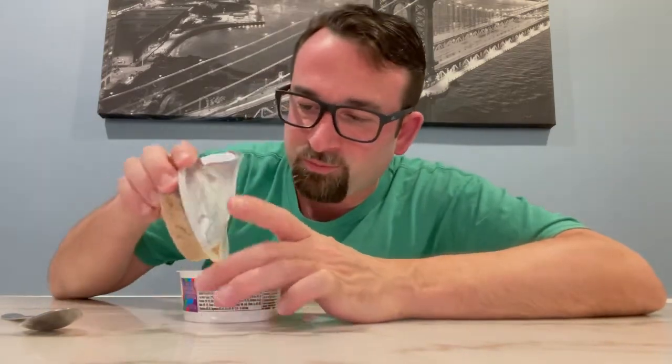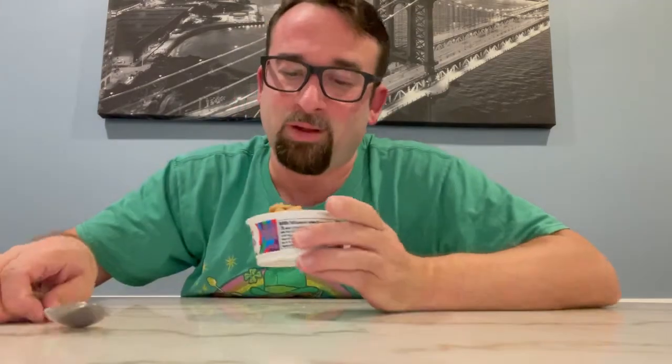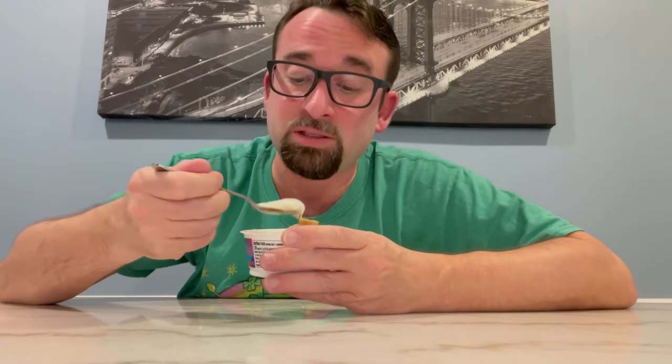That's what you're supposed to do if you're gonna do a collab like this — put some effort into the yogurt part. Here's what Cinnamon Toast Crunch yogurt looks like. I'm gonna try the yogurt without the Cinnamon Toast Crunch first.